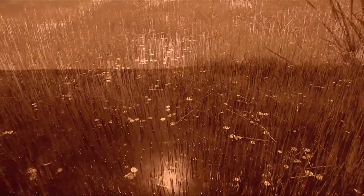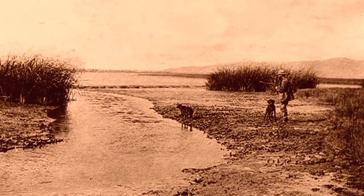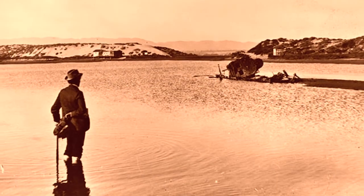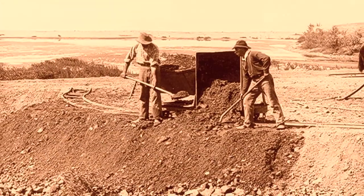Until the 1900s, our coastal wetlands were wild, undeveloped wilderness covering thousands of acres. In those days, wetlands were simply known as swamps that bred disease-carrying mosquitoes, and we filled them in with dirt to reclaim the land.